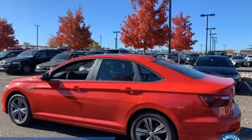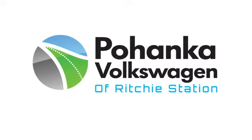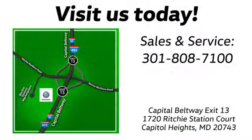Someone is going to drive this fantastic vehicle off the lot — it should be you. Test drive it today. Visit Bohanka Volkswagen, conveniently located on the Capitol Beltway at exit 13, 1720 Ritchie Station Court in Capitol Heights, Maryland.